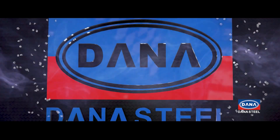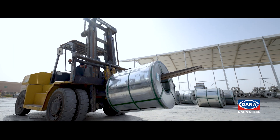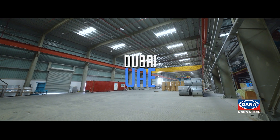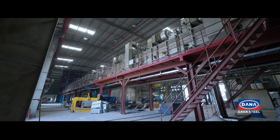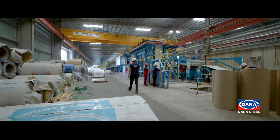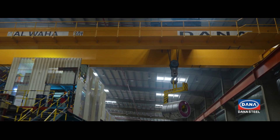Donna Steel Industry LLC (DSI), a qualified manufacturer of coated flat steel products in Dubai, UAE. Established in the year 2017, Donna Steel Industry LLC is Donna Group's flagship manufacturing unit.